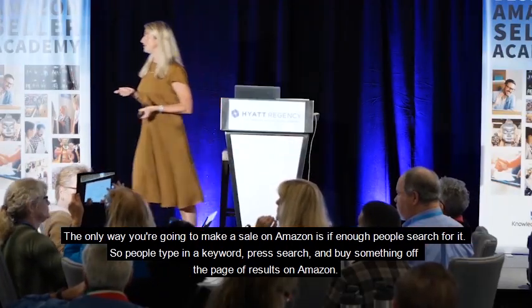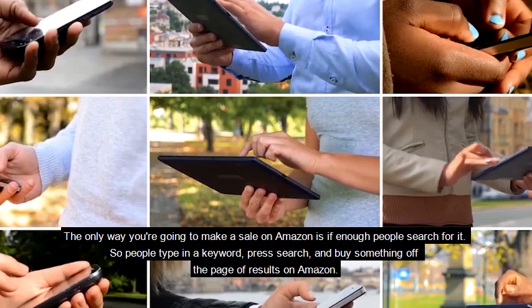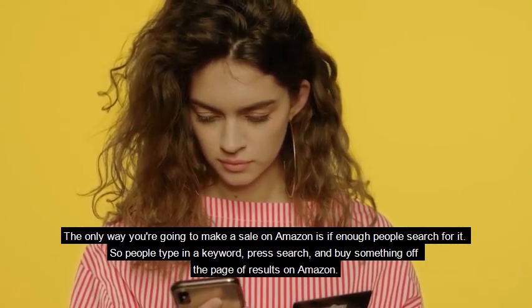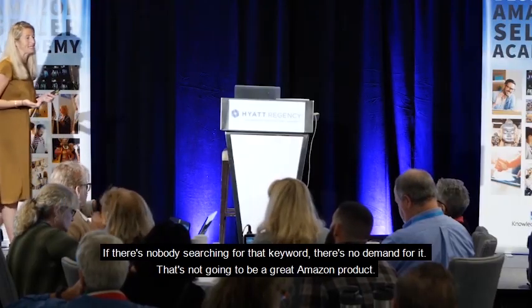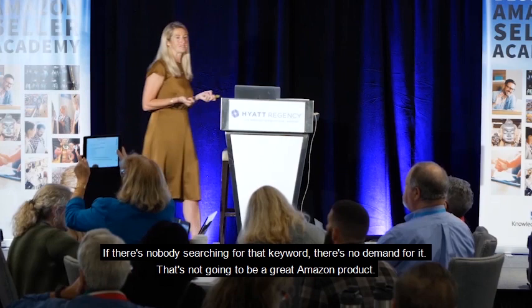The only way you're going to make a sale on Amazon is if enough people search for it. People type in a keyword, press search, and buy something off the page of results on Amazon. If there's nobody searching for that keyword, there's no demand for it — that's not going to be a great Amazon product.